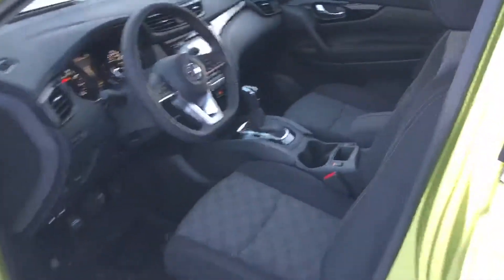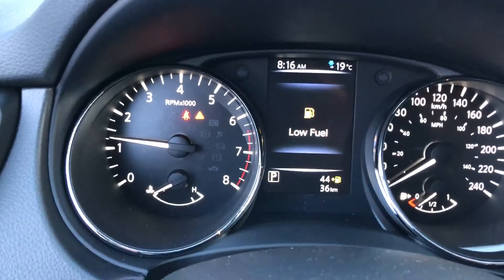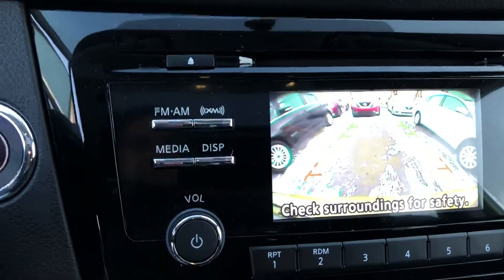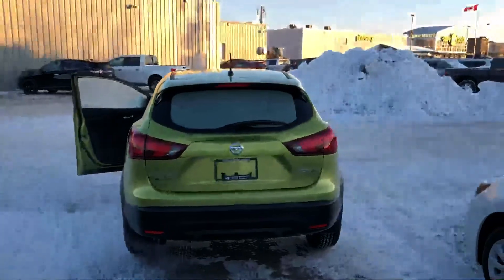Quick look at the beautiful interior. Power windows, Bluetooth, and cruise control. Display between the gauges showing all the warning settings, tire pressure, and fuel economy. High definition backup camera. Heated seats.